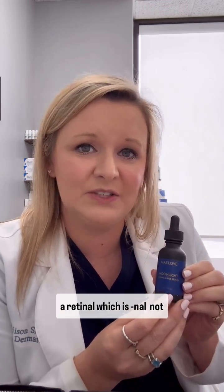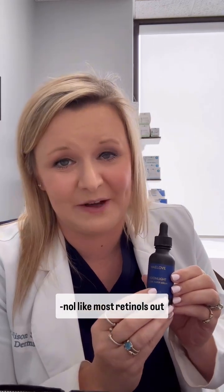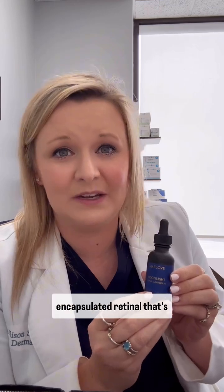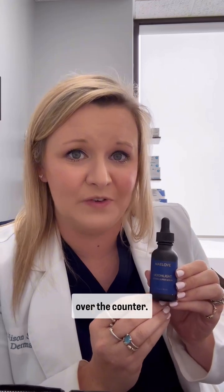This product specifically is a retinal — which is N-A-L, not N-O-L like most retinols out there. That is short for retinaldehyde. It is an encapsulated retinol that's going to be less irritating, but 10 times more effective than other retinol products over the counter.